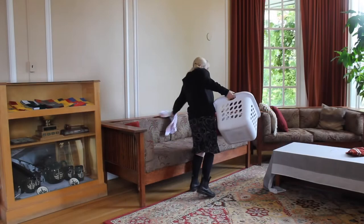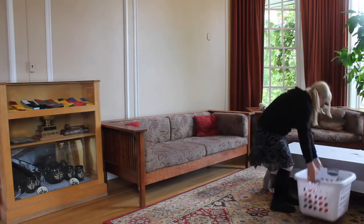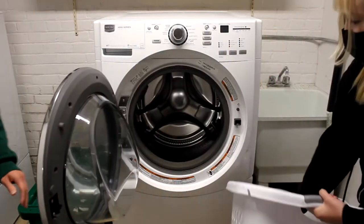Hey Traylights, it's laundry day at the college and we wanted to bring you along so we could share some tips and tricks for using the washer and dryer. First, load your laundry into the drum of the washer.